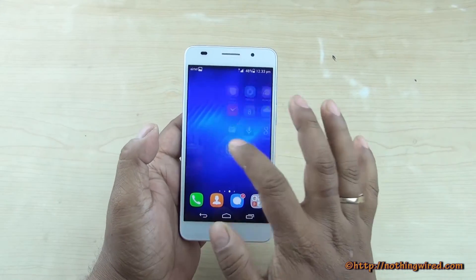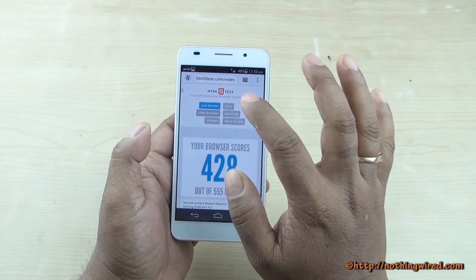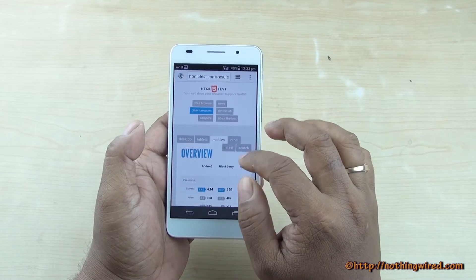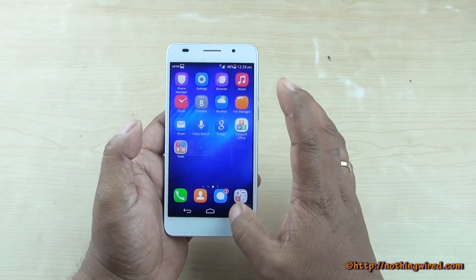We have the new Honor 6 from Huawei and we did some benchmark scores. We'll start with the HTML5 score — 428 out of 555, which is above average but not exactly spectacular. Knowing that 497 is the highest for mobile browsers, our score lands somewhere in that range.